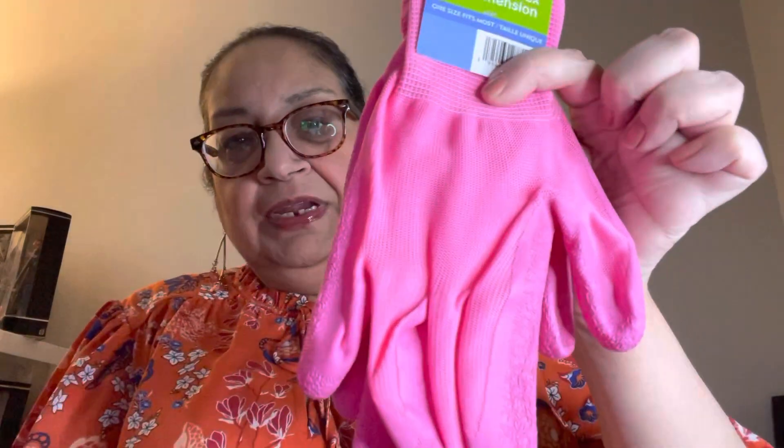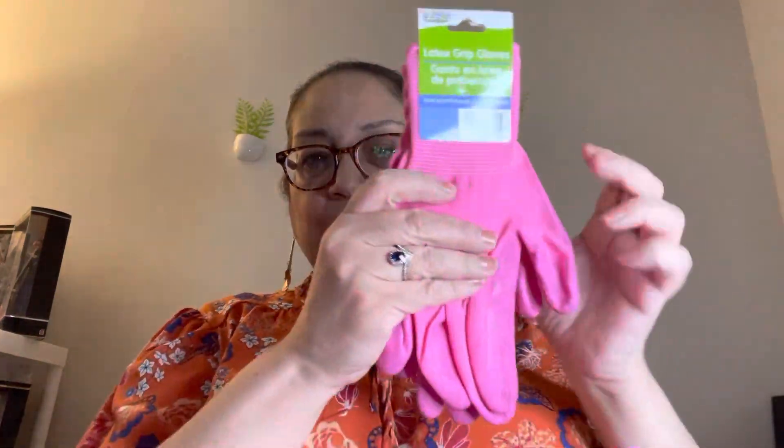In another kitchen item, I found these Super Value 8 sponges — scouring sponges. Who doesn't need sponges for the kitchen? Here's 8 of them for $1.25. Probably not the best quality, but you use them a little bit, then you toss them and use another one — that's why you get 8! Then I also got these latex grip gloves for gardening or housework. They're not waterproof really, but they do have rubber grips on them. One size fits most.